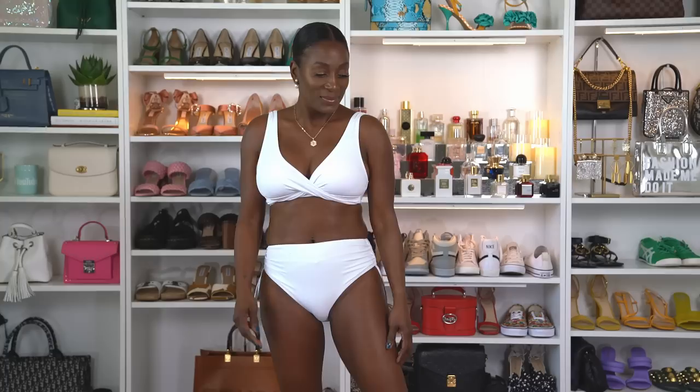This is bathing suit number one. This two-piece white suit is really cute. It has great bust support and a great fit. It comes in 12 colors and has 1,200 four-star reviews. I'm wearing a small and I do like it. I think it's cute — I love a white bathing suit.